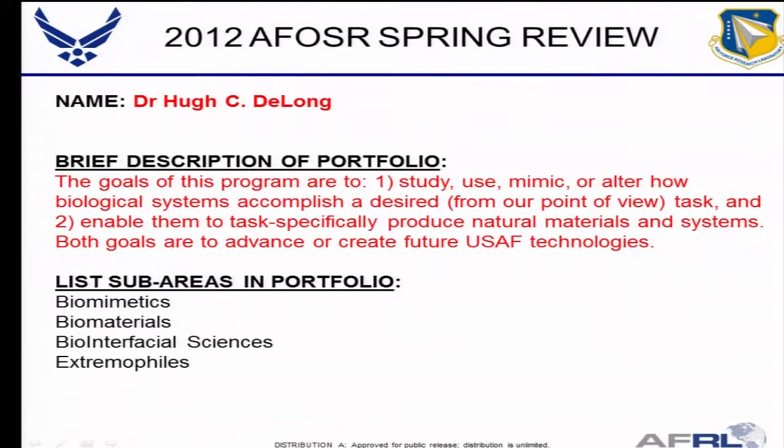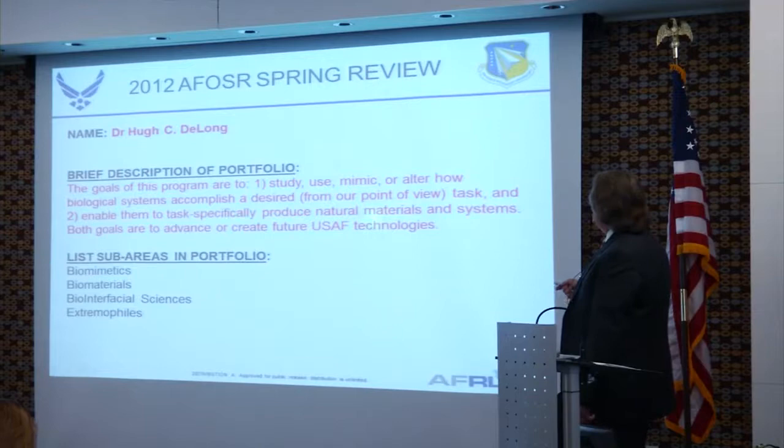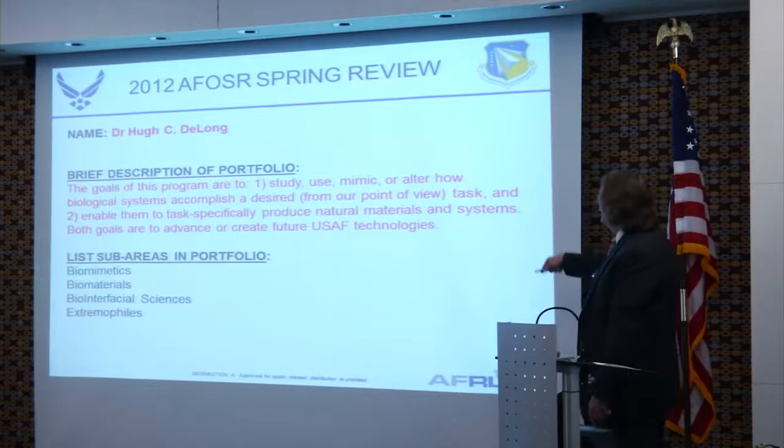It did make a change, and I think it was a change for the better. This is a brief description of the portfolio. The goals of the program are to study, use, mimic, or alter how biological systems accomplish a desired task — to enable them to specifically produce natural materials and systems. This program has sub-areas of biomimetics, biomaterials, biointerfacial sciences, and extremophiles, and throughout all of them, all areas tend to have a biomaterials bent.